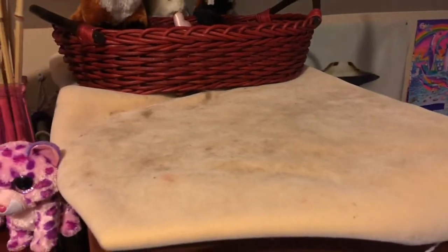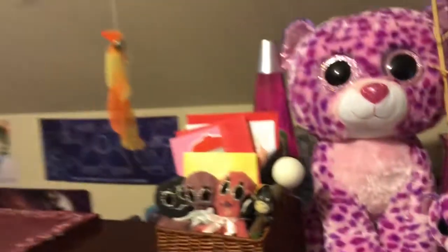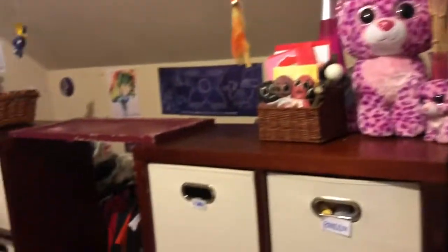I definitely need to wash that, but hopefully today we can figure out some more stuff that the kitties will like.